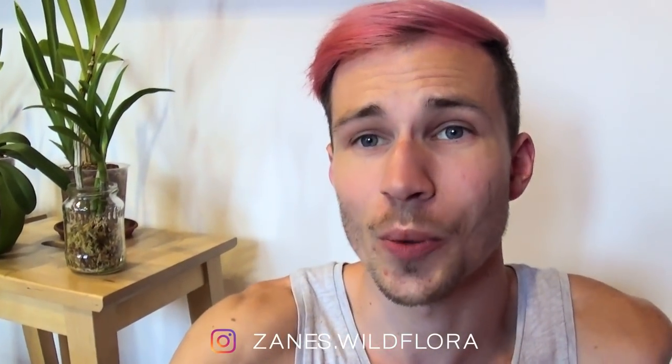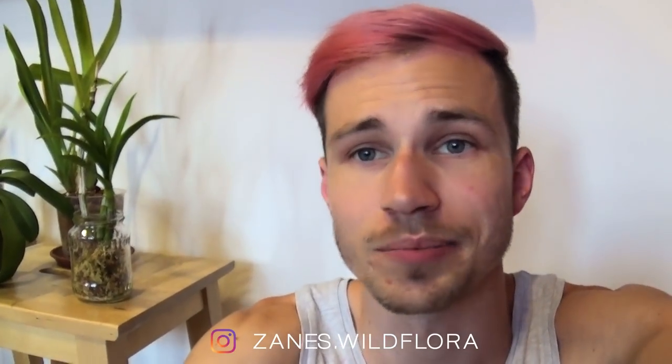Okay guys, so this is my collection update for today and I hope you liked it. If you liked it, click the like button, leave a comment, and subscribe to this channel and my other channel, and follow me on Instagram. See you next time, bye guys!